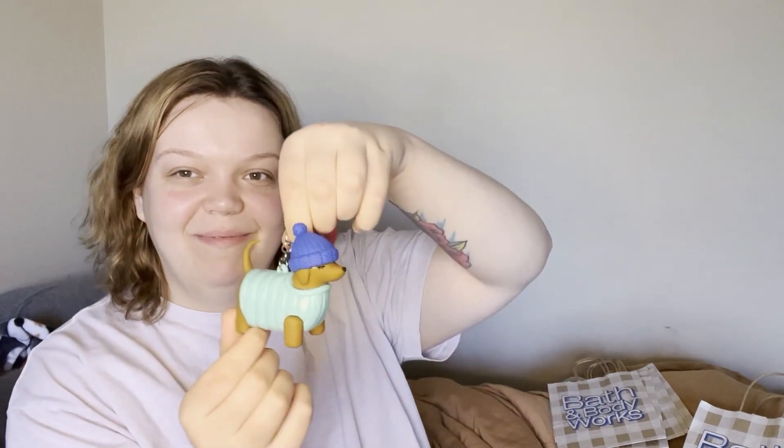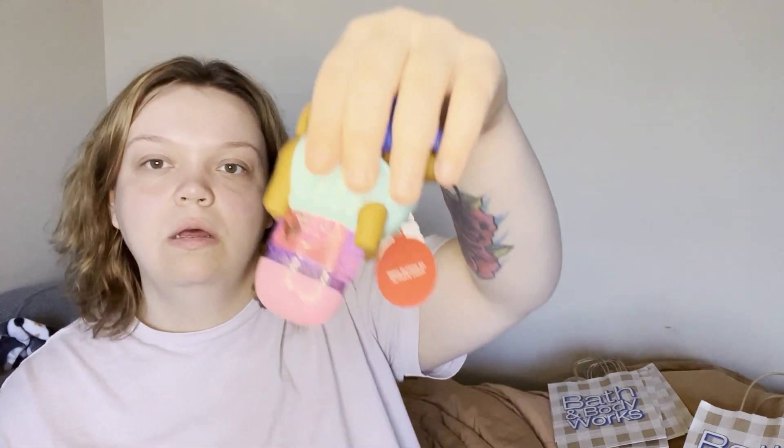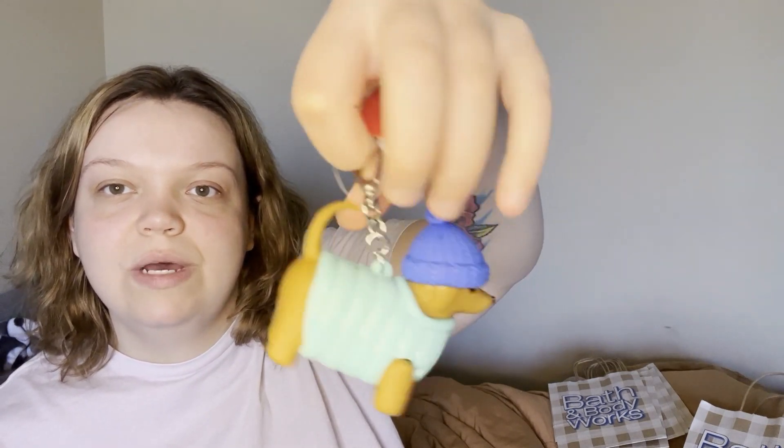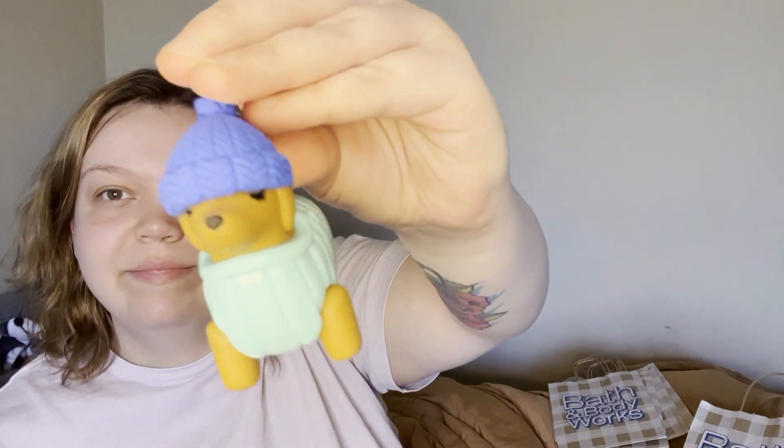I also got the little Christmas doggy pocket back holder — it lights up inside. Let me pop a hand sanitizer in there. It lights up the little hand sanitizer inside, which is kind of cute. It was $9.95. It's a cute little wiener dog with a sweater and a beanie, and the little eyelashes are what sold me on it — I was like, okay, y'all put a little extra work in here!